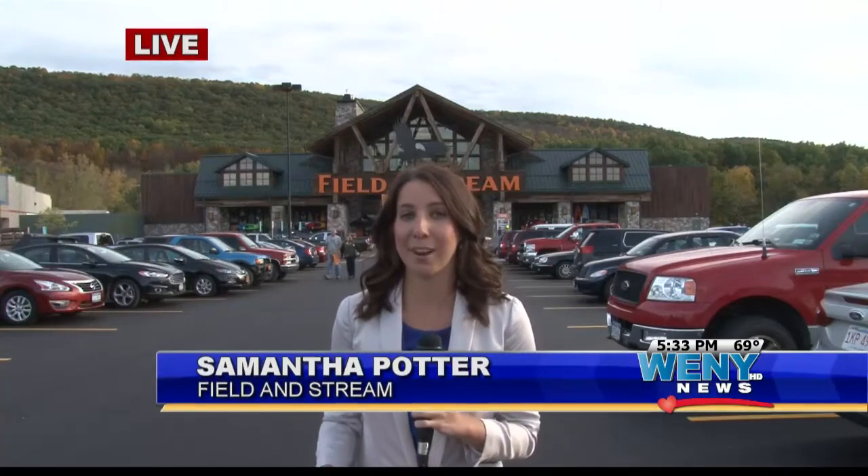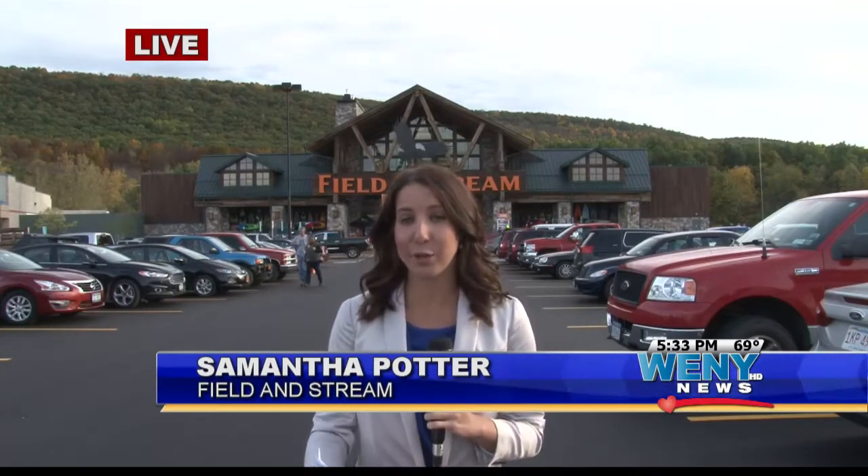Don't miss out on the grand opening happening this weekend. Saturday from 11 to 2, reality show star Tom Orr from History Channel's Mountain Men will make an appearance. And Sunday, NASCAR drivers Bill and Chase Elliott will be signing autographs in the parking lot.